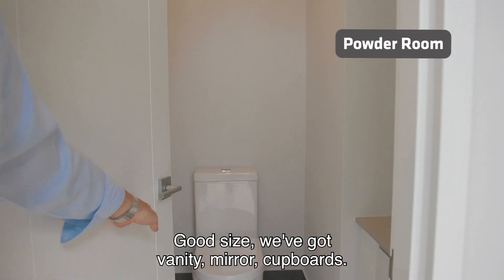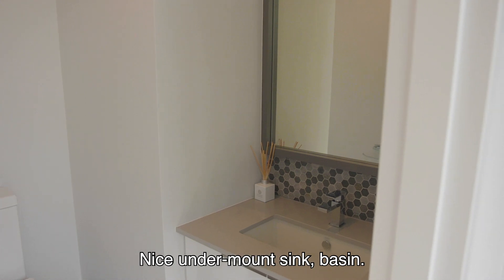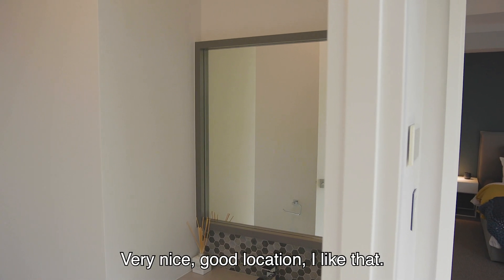Good size — we've got vanity mirror cupboards, nice undermount sink, basin. Very nice, good location, I like that.